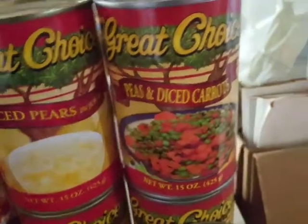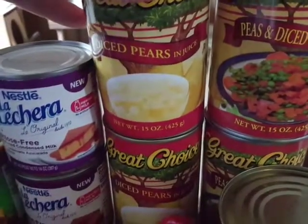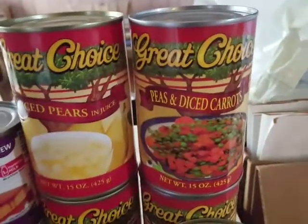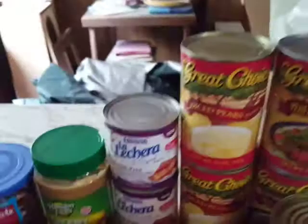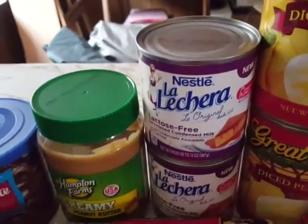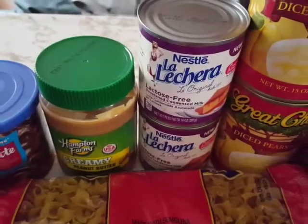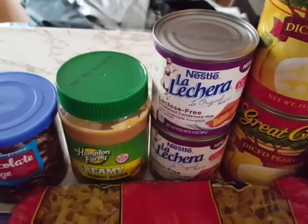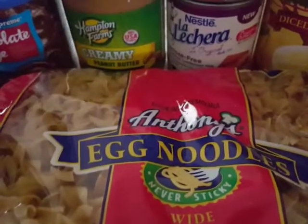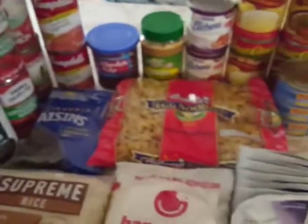I usually give tuna to my dad. Got some Great Choice peas and diced carrots, and diced pears in juice. You ever heard the saying 'mind your P's and Q's'? I always said to myself 'mind your peas and carrots,' and I find that amusing whenever I see peas and carrots. Also Nestle La Lechera lactose-free sweetened condensed milk — not sure what I'll use that for, might donate it. Hampton Farms creamy peanut butter and Anthony's egg noodles, and I think that's everything.